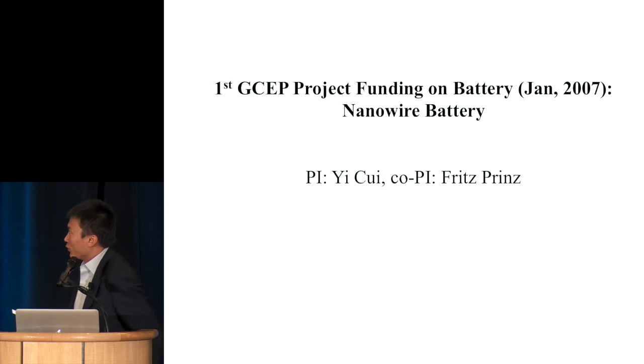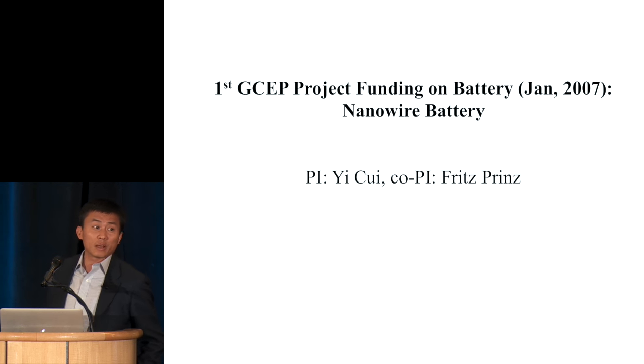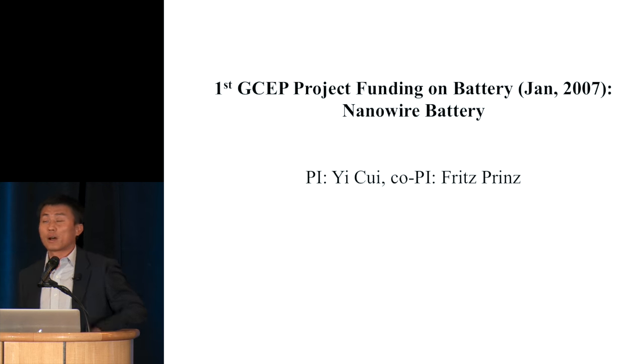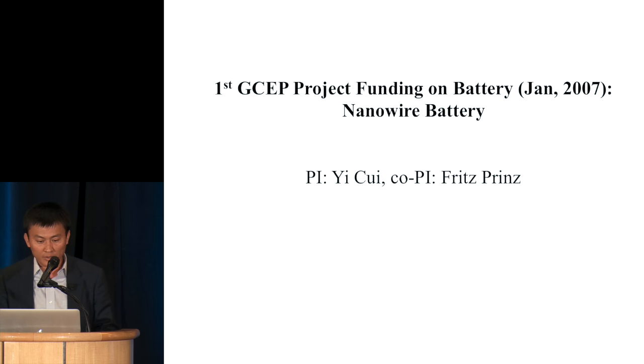This was the first GCEP project — I believe the first project GCEP ever funded on batteries. I joined the faculty in 2005, and starting roughly January 2007, this project came in. I give it the brief title 'nanowire batteries,' with me as PI and a first co-PI. I'll come back to the story later.